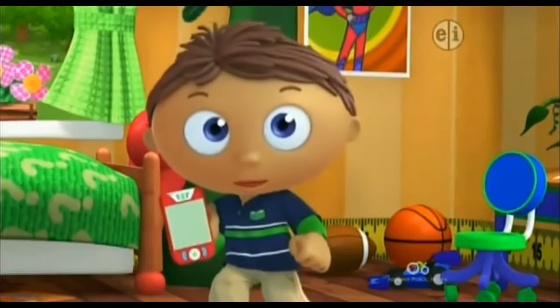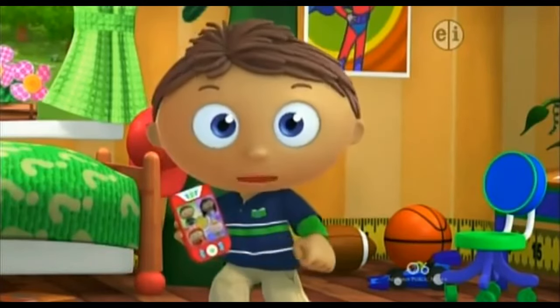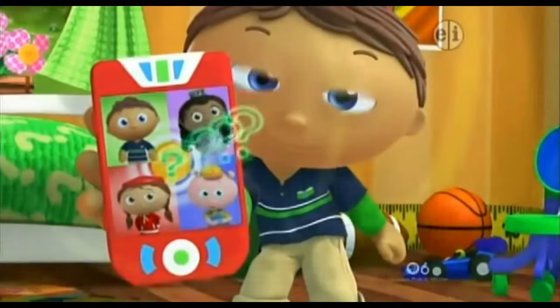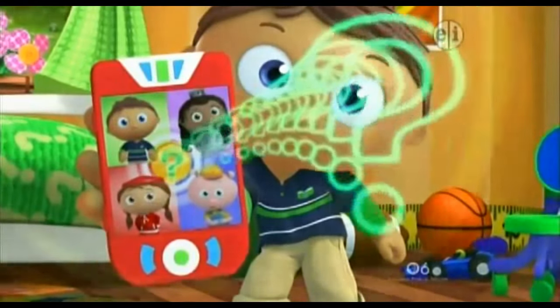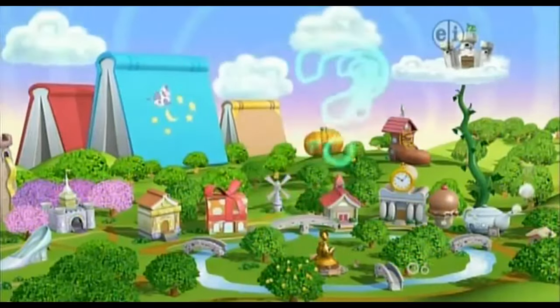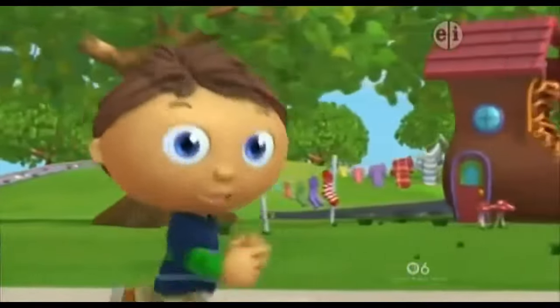...the Super Readers! We need to call the rest of the Super Readers. Call them with me. Calling all Super Readers! Calling all Super Readers! To the book club! To the book club! Come on, to the book club!